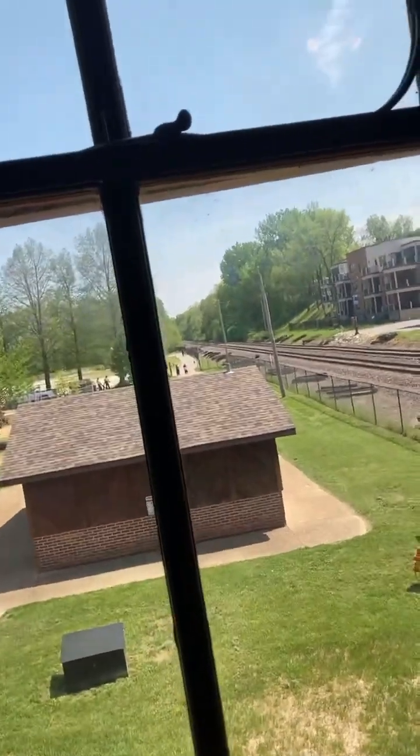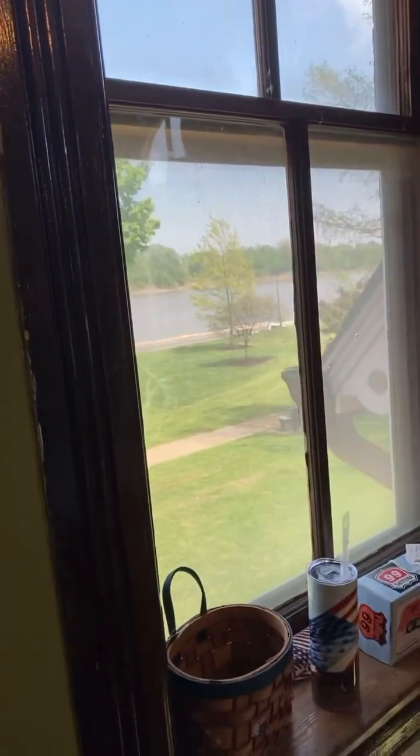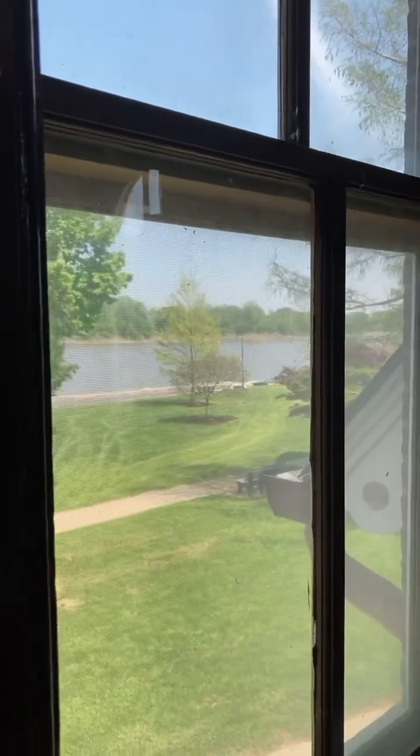But the train is not coming by yet. Here's a great view of the river right there.